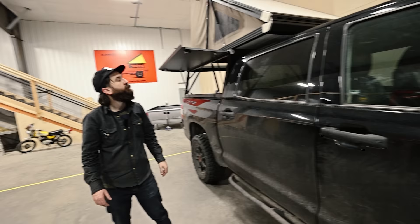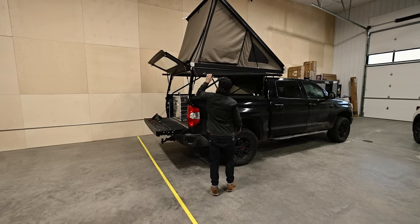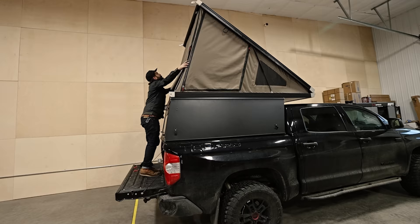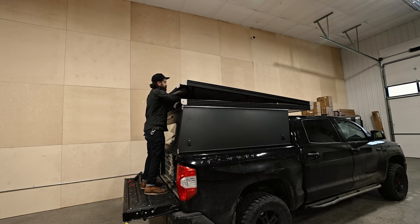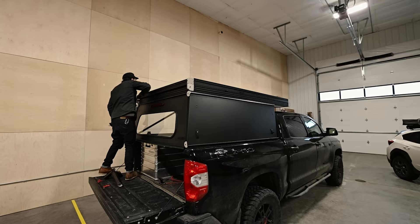Once it's popped up and in camping mode, I can close it pretty easily. Setup basically took about five seconds, and takedown is similarly easy - pull it down, tuck the sides in, and clasp it up. Easy peasy, lemon squeezy.